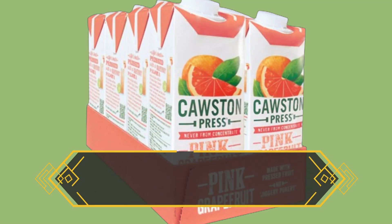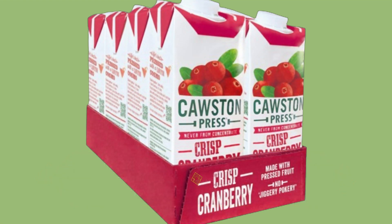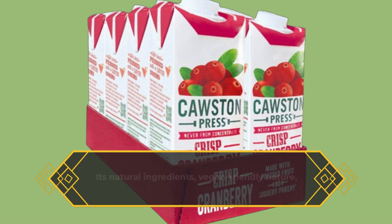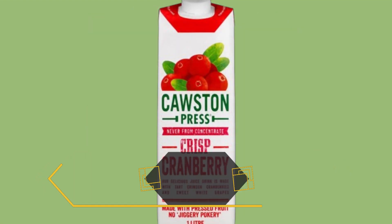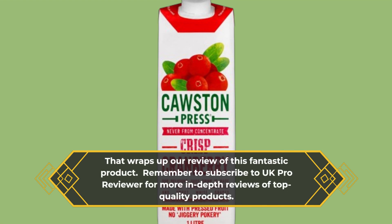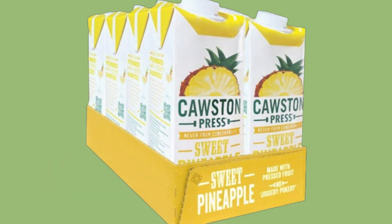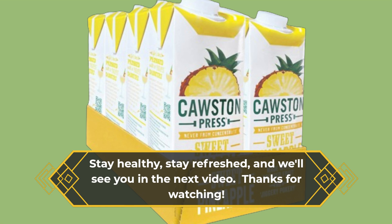In conclusion, Causton Press Cranberry Pressed Juice is undoubtedly one of the best cranberry juices you can find on the market. Its natural ingredients, vegan-friendly nature, and refreshing taste make it a top choice for anyone looking to enjoy a healthier beverage option. That wraps up our review of this fantastic product. Remember to subscribe to UK Pro Reviewer for more in-depth reviews of top quality products. Stay healthy, stay refreshed, and we'll see you in the next video. Thanks for watching.